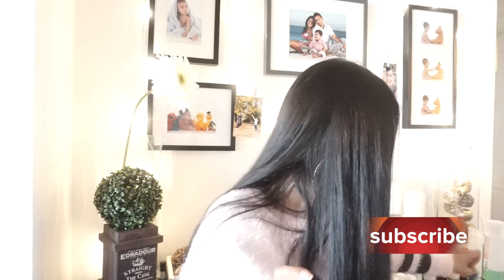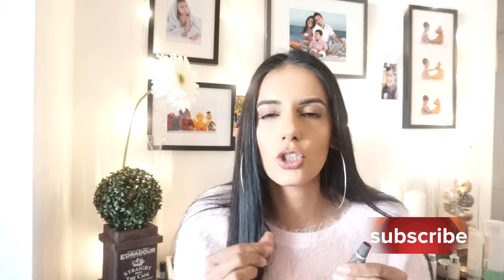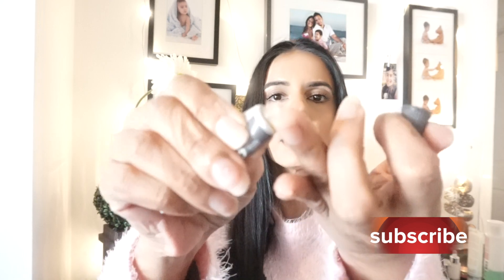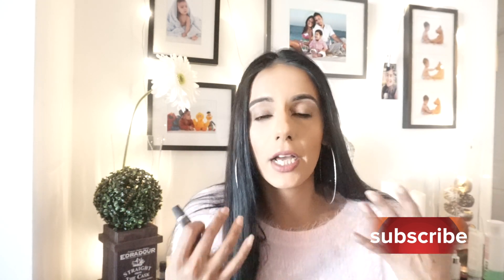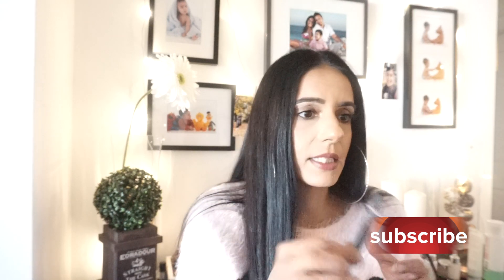And we can't forget the lips! I use the Bite Beauty Agave Lip Mask in the evenings. I find it too thick to use in the daytime — it's almost like a Vaseline texture. I put it on before bed and it adds great moisture and hydration to the lips. You don't want to forget your lips just because you've done your face. Anything Bite Beauty is just so good.